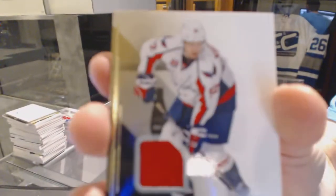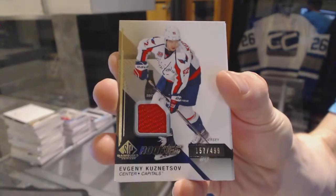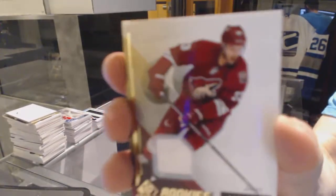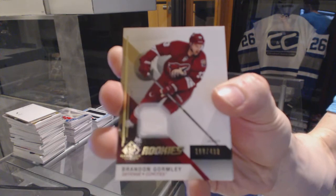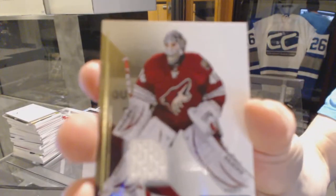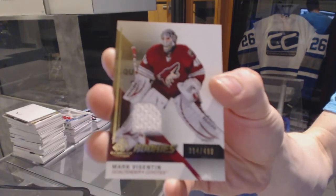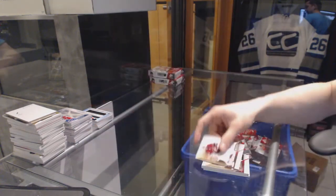Rookie jersey numbered to 499 for the Washington Capitals, Evgeny Kuznetsov. Rookie jersey numbered to 499 for the Arizona Coyotes, Brandon Gormley. And a rookie jersey numbered to 499 for the Arizona Coyotes, Mark Byzantine.